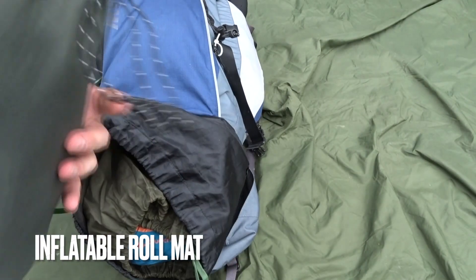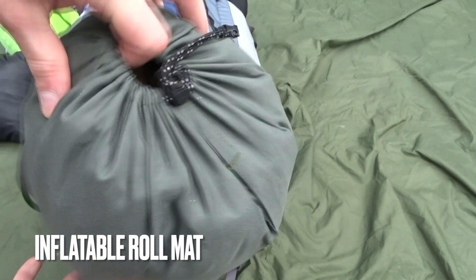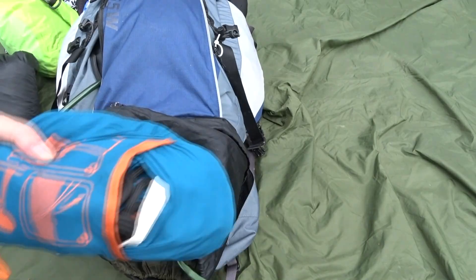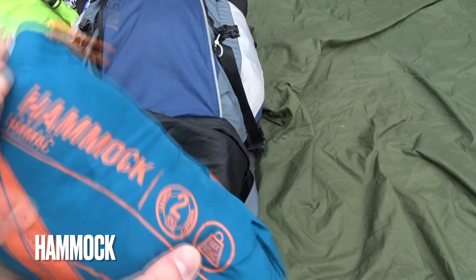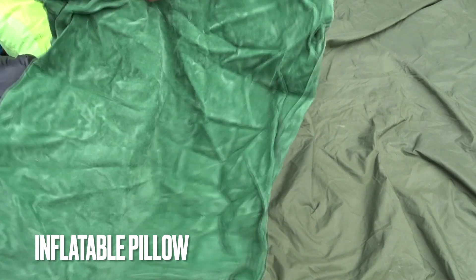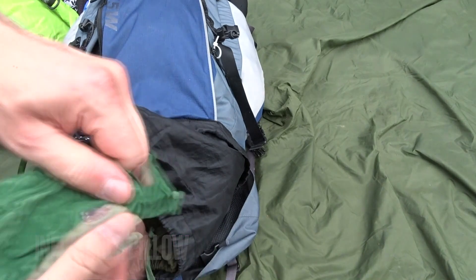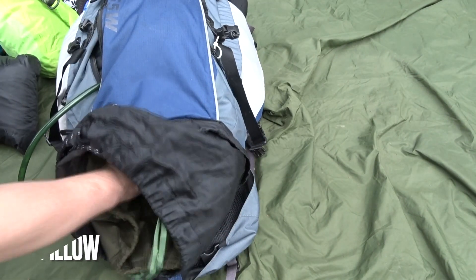For the sleeping kit, I've got an inflatable roll mat for insulation from the floor, and a pretty decent sleeping bag. There's also a hammock — the hammock is basically the sofa when I'm out in the wilderness. It's really comfortable and I can sleep in it if need be, especially in a flooded area. There's an inflatable pillow and a pack-away pillow as well.